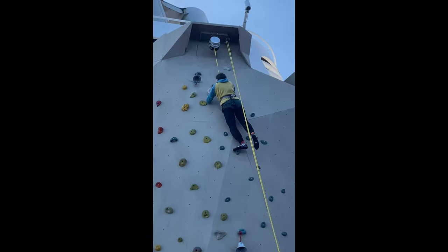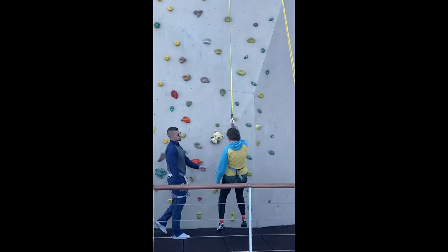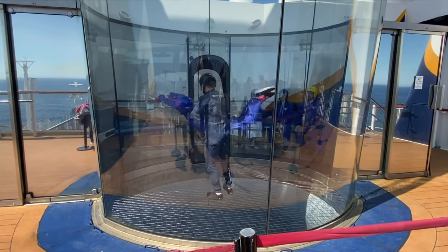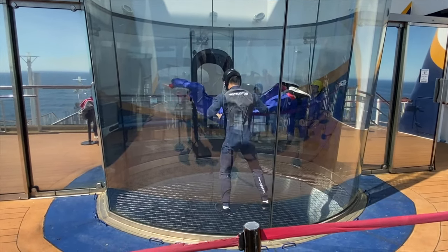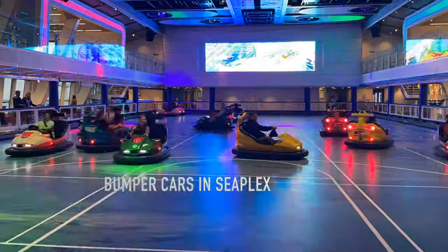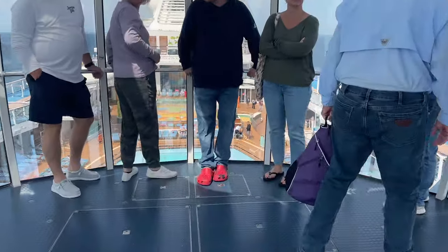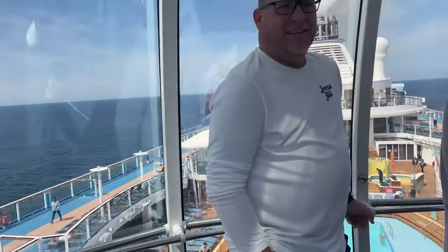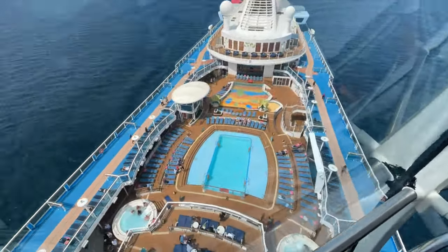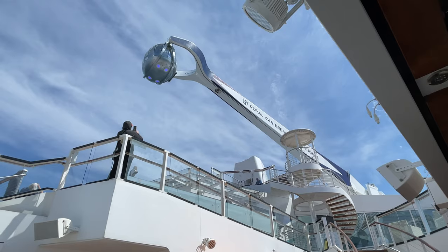Another reason we like to purchase The Key is for the special times for onboard activities. Key guests can participate in their own special time slots for activities like the FlowRider, rock climbing wall, and on Quantum you also get special times for the North Star, iFly, and bumper cars. I really appreciated this as these activities had an additional charge on sea days and were only free on port days when we had booked excursions. But with The Key we got exclusive times to do these activities without missing our shore excursions and without waiting in line. I really wish roller skating and laser tag also had Key exclusive times, but these were not included on our sailing.